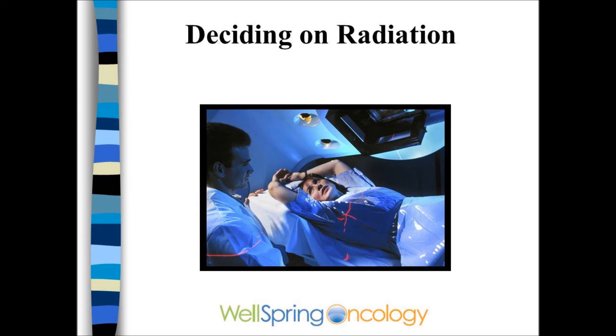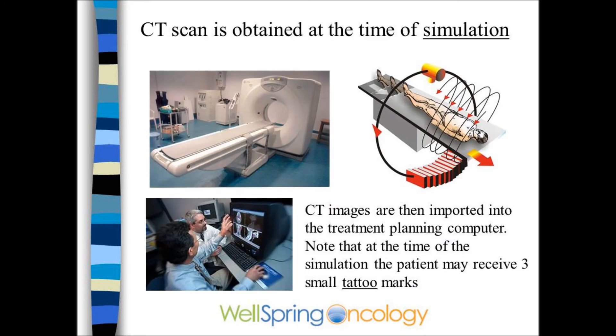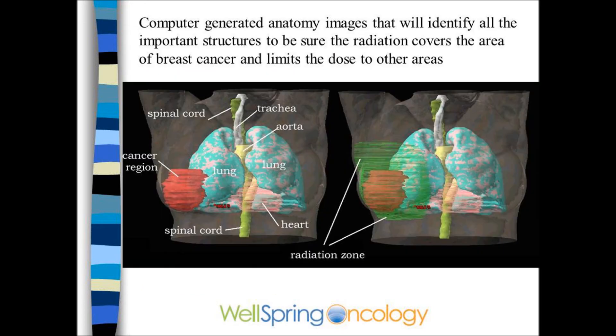If radiation is done, it's generally given after completing chemotherapy and would be the final step. The first step in radiation is called the simulation. The patient has a CAT scan, and her breast and chest wall are pulled into the computer for reconstruction. This would show the cancer region in red and the radiation cloud in green.